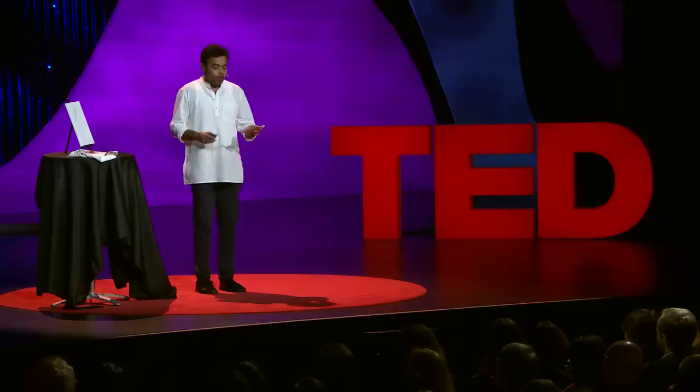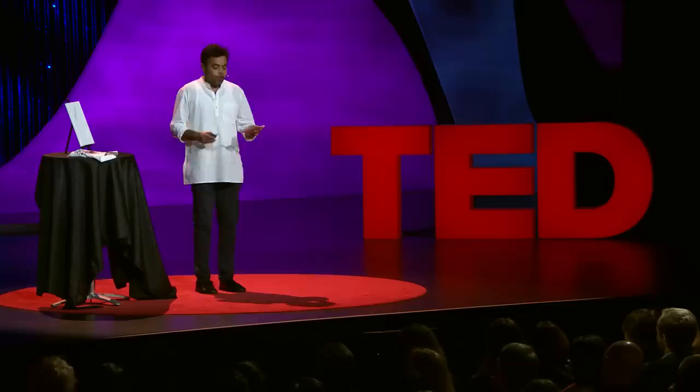Pollution, as we all know, is a global killer. We can't claim that our ink will solve the world's pollution problem, but it does show what can be done if you look at this problem slightly differently. Look at this T-shirt — it's made from the same Air Ink I'm talking about, made from the same pollution that is inside this petri dish and the same pollution we all breathe in when walking outdoors. And we are on our way to do better than this. Thank you very much.